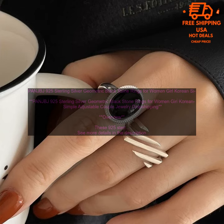PANJBJ 925 Sterling Silver Geometric Black Stone Rings for Women Girl Korean Simple Adjustable Couple Jewelry Drop Shipping — Overview.